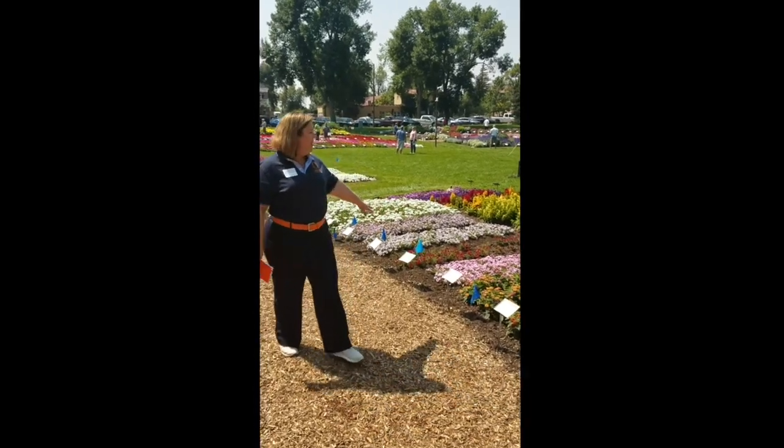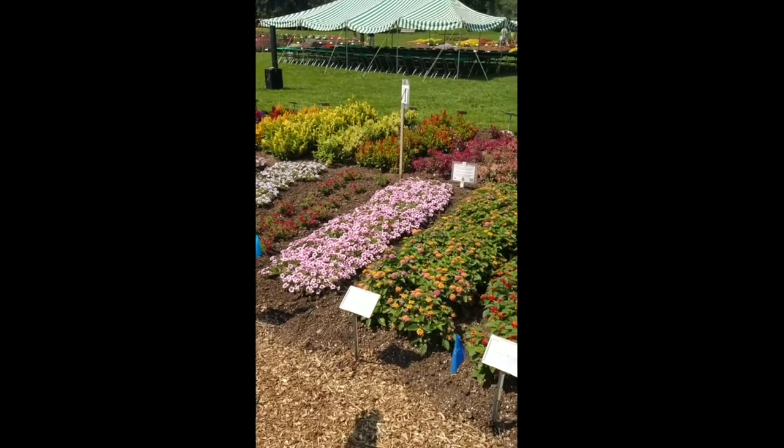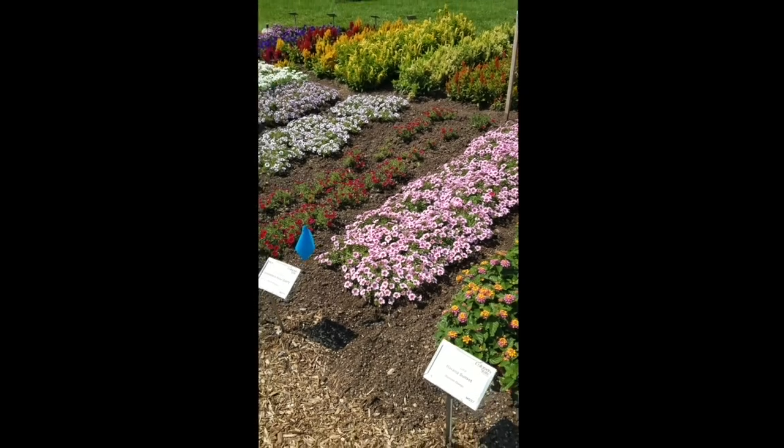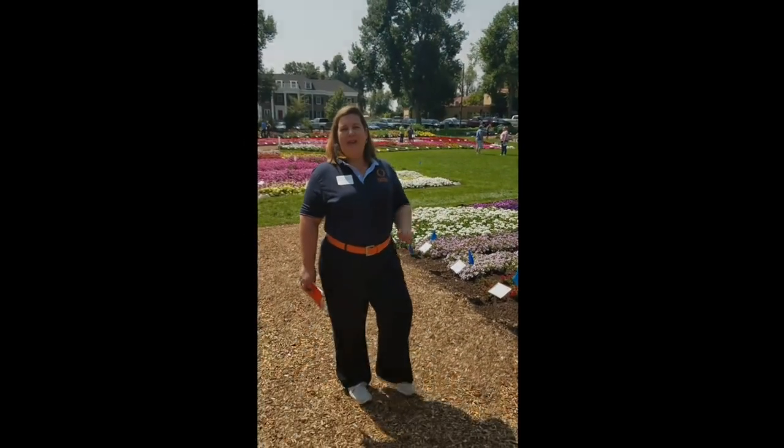Also here at the end, worth mentioning, is our Bloom-Tastic Rose Quartz. Bloom-Tastic is one of our most vigorous varieties of Calibrachoa, and the Rose Quartz especially has great field performance. Thank you very much.